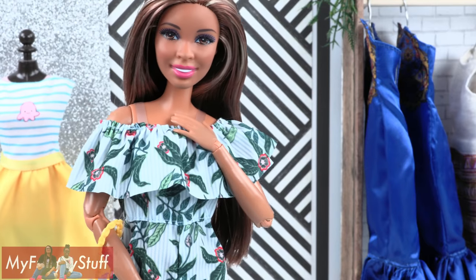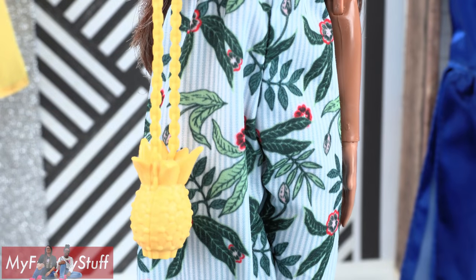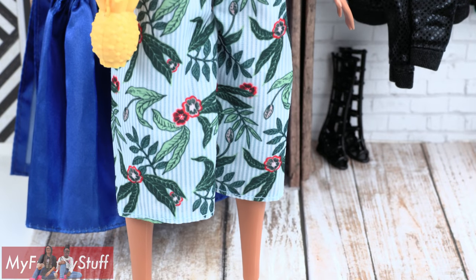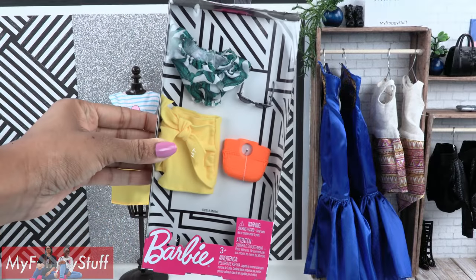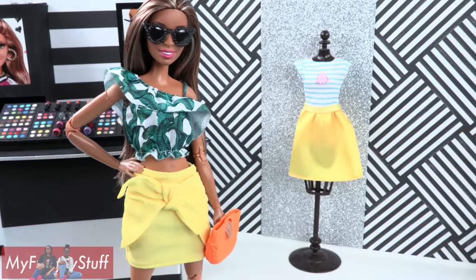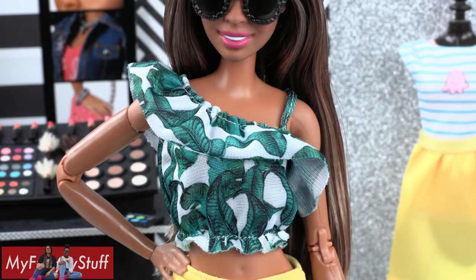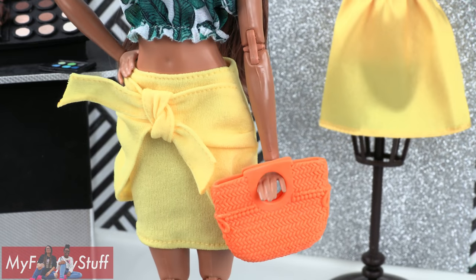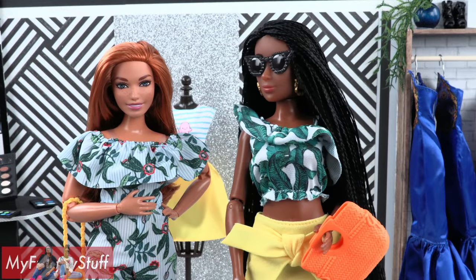Let's take a look at the single fashion packs. Here is a one-piece jumpsuit with — you guessed it — ruffles. It comes with a pineapple purse and a pink bracelet. The pants stop about mid-calf; it looks like a great outfit for going on vacation. Speaking of vacations, this outfit has summer written all over it. Sophie is wearing an asymmetrical top with ruffles, a yellow wrap skirt with no velcro in the back, an orange bag, and a pair of sunglasses.